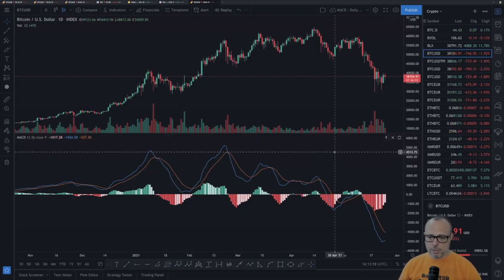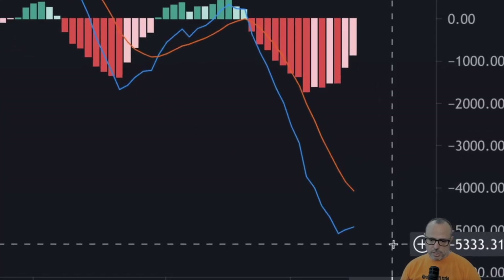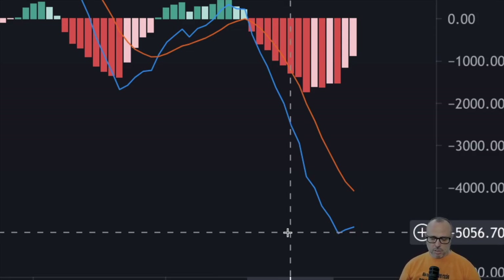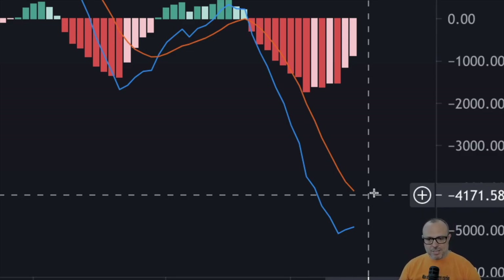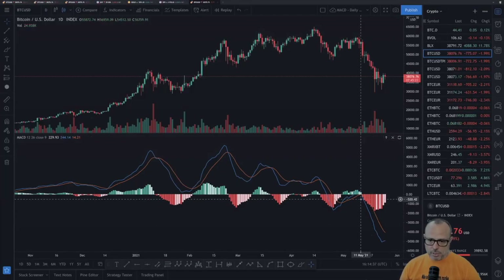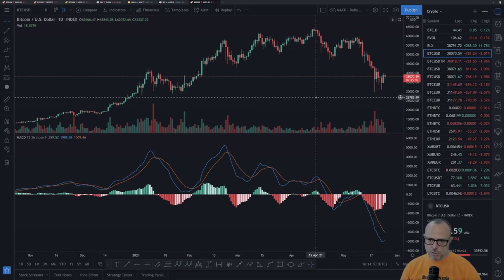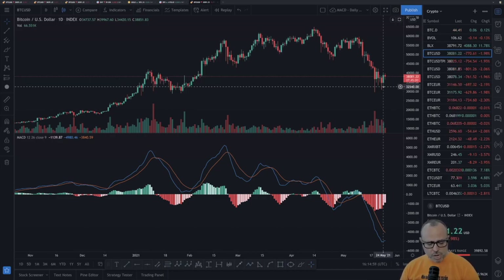Let's take a last look at the MACD on the daily for Bitcoin at a historical level. The historic bottom for the MACD on Bitcoin's daily chart was around -5,090 to -5,100 — the lowest MACD in Bitcoin's history. However, the MACD on the daily is now turning back up, with decreasing light-red bars. This is another good indication that we could be very close to finding the bottom of this big correction.